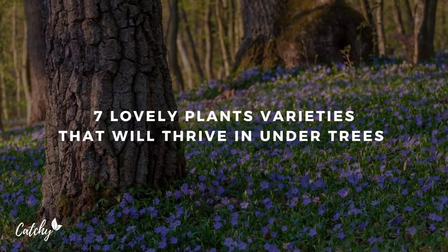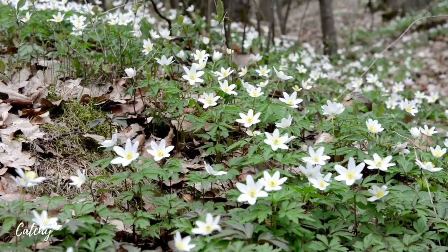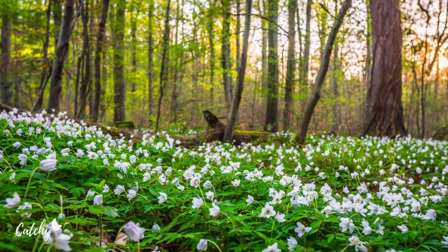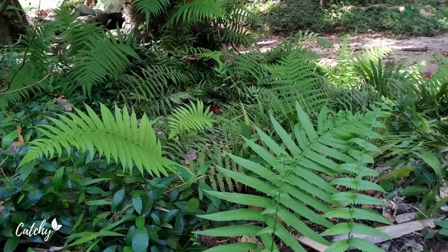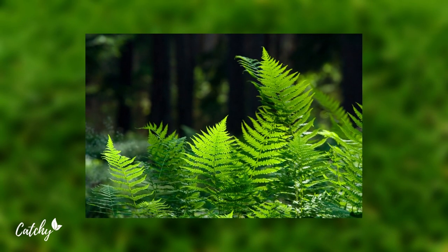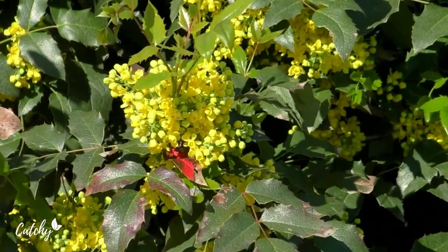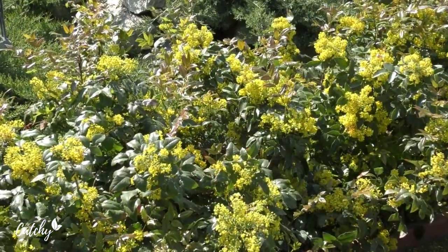As a result of their canopy, the ground beneath these trees can sometimes appear lifeless, dark, and barren. This is because it's difficult for some plants to flourish in those conditions. However, there are many plants that prefer to grow in the shade provided by a tree canopy. With the help of professionals, we've selected some of our favorites for you to check out. If you want to liven up your yard with some of the greatest plants for shade, then you should keep watching this video.